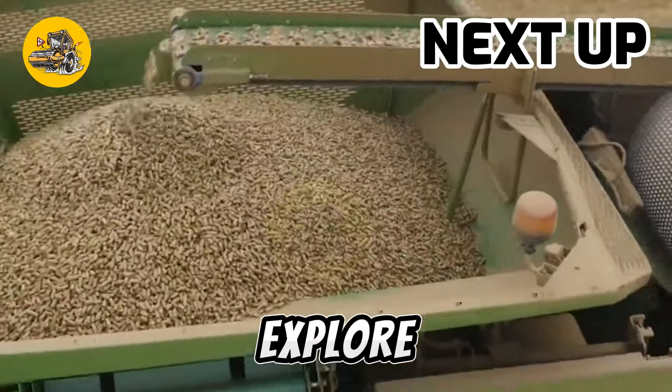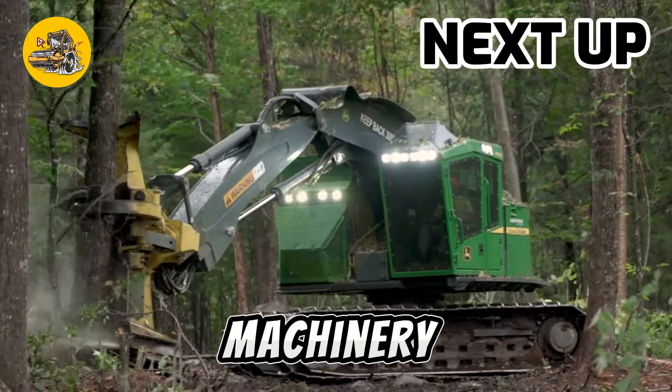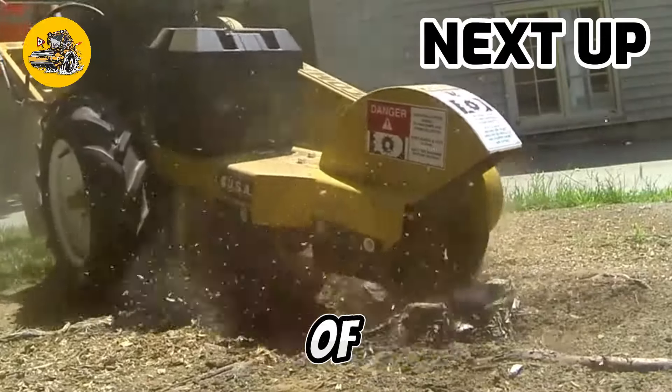Welcome to TechMinds. Explore the latest in groundbreaking tech, from cutting-edge machinery to innovative marvels. Subscribe and join the journey into the future of innovation.